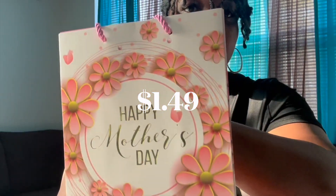Although Mother's Day is over, I couldn't resist $1.49 for two of these bags — they're great quality. You can put them up and pull them out next year and add your goodies to them.